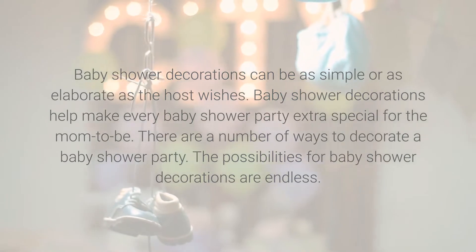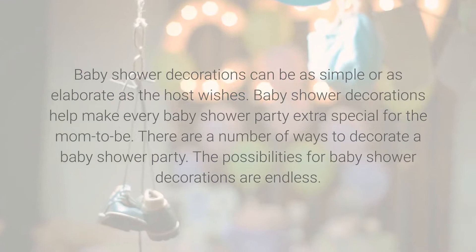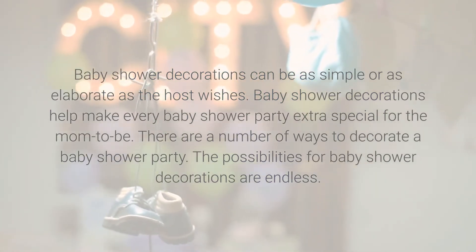Baby shower decorations help make every baby shower party extra special for the mom-to-be. There are a number of ways to decorate a baby shower party, and the possibilities for baby shower decorations are endless.